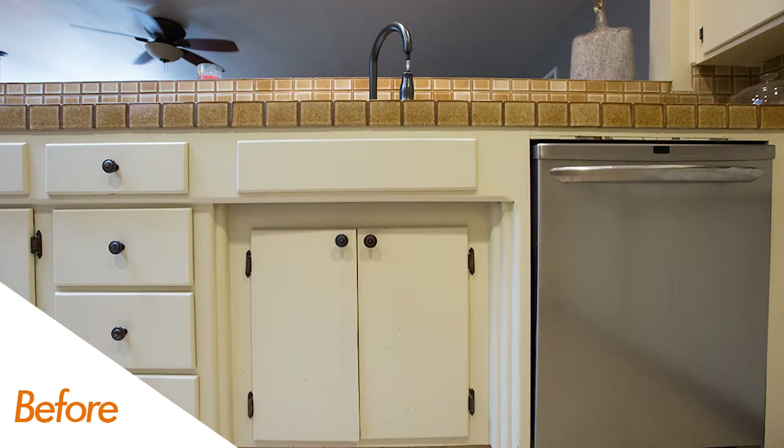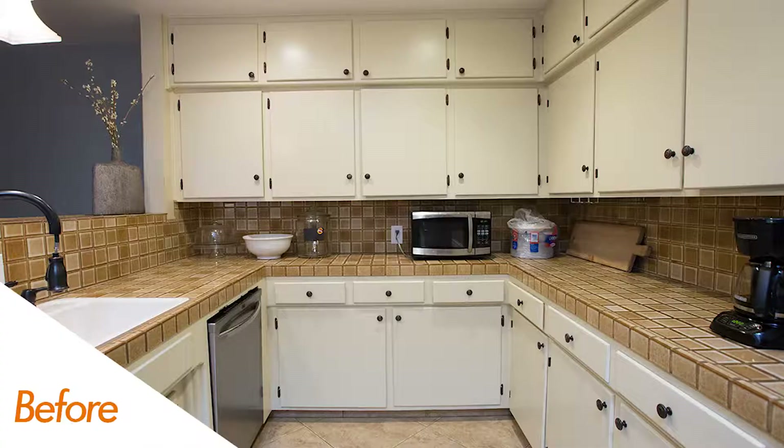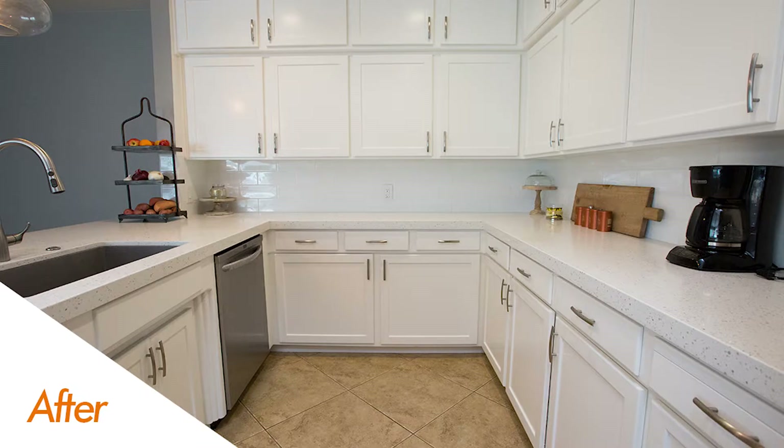You also see we did new door and drawer faces — traditional shaker doors. They look great, they're timeless. I love the way that turned out. We also went with soft close hinges. If you look at the before pictures you can see the hinges are sticking out a little bit — they're exposed. Now these are concealed and soft close, which is definitely a common request.